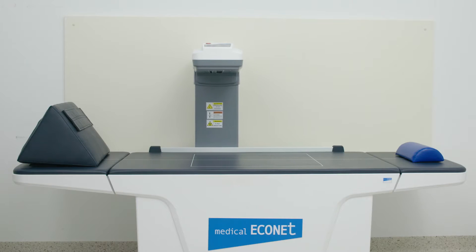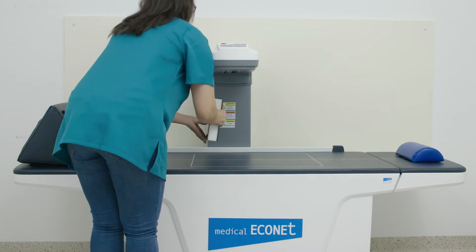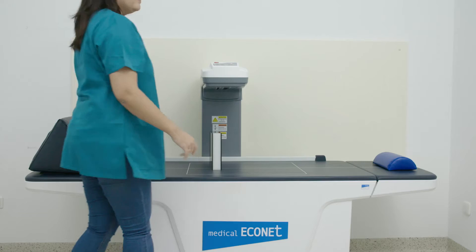As an independent manufacturer and supplier of high-quality medical products, Medical Econet offers a variety of different bone densitometers.